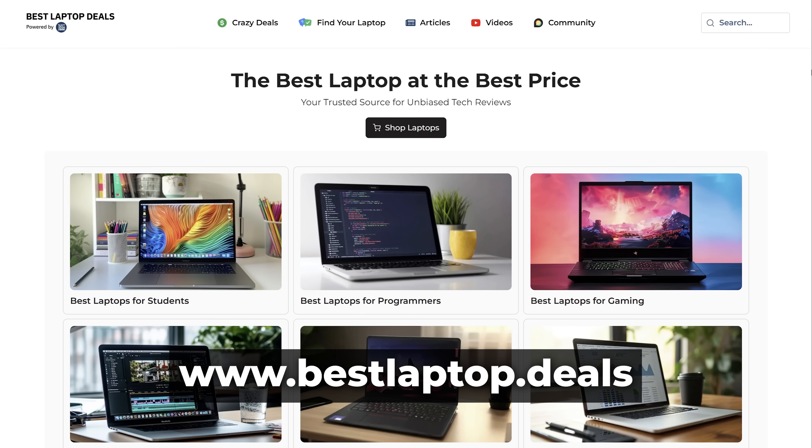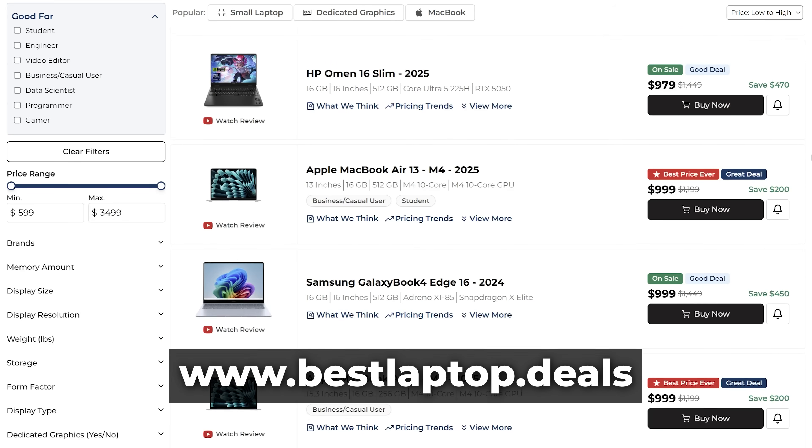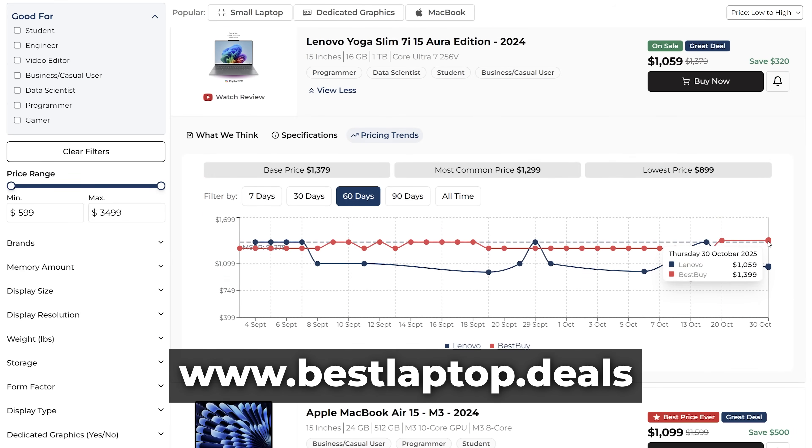Check out our website, bestlaptop.deals. It is the hub for laptop buying, and we scan prices right across retailers. We even show you the price history so you can tell if you're actually getting a real deal.